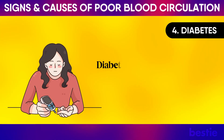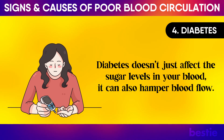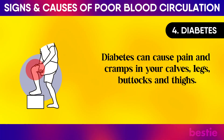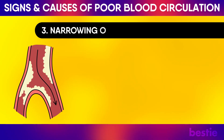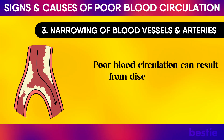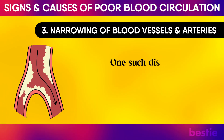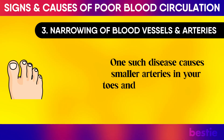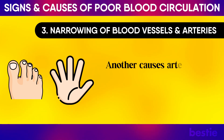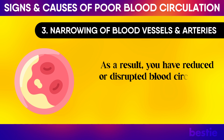Diabetes: Diabetes doesn't just affect the sugar levels in your blood — it can also hamper blood flow. Diabetes can cause pain and cramps in your calves, legs, buttocks, and thighs. Narrowing of blood vessels and arteries: Poor blood circulation can result from diseases that cause narrowing of the blood vessels and arteries. One such disease causes smaller arteries in your toes and hands to constrict, while another causes arteries to stiffen because of plaque buildup, resulting in reduced or disrupted blood circulation.